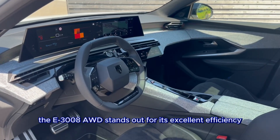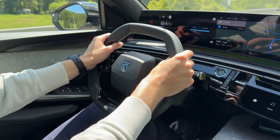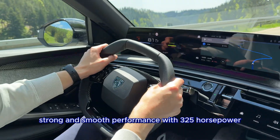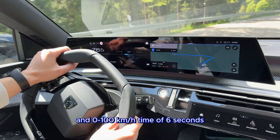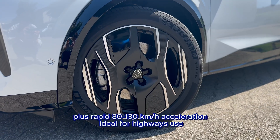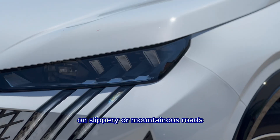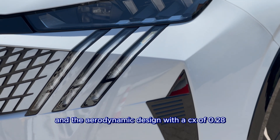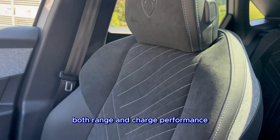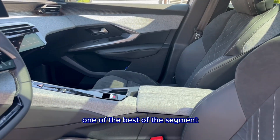The E3008 AWD stands out for its excellent efficiency, around 19 kWh per 100 km in real-world conditions, with strong smooth performance at 325 hp and a 0-to-100 km/h time of 6 seconds, making the 80-130 km/h acceleration ideal for highway use. The all-wheel drive inspires confidence on slippery or mountainous roads, and the aerodynamic design with a Cd of 0.28 boosts both range and charge performance, with peaks of 160 kW in DC — one of the best in the segment.